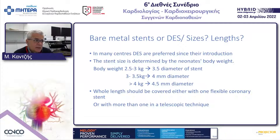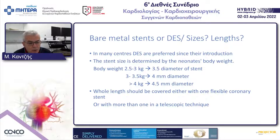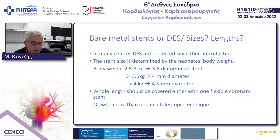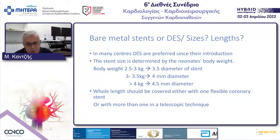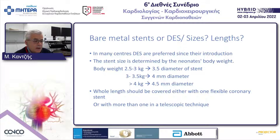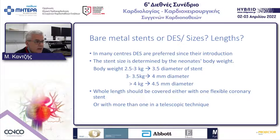We use bare metal or drug-eluting stents, and it is important to have different sizes and lengths available. We follow a rule similar to BT shunt sizing according to body weight: 4 mm stents for babies between 3 and 3.5 kilograms, and 4.5 mm stents for babies above 4 kilograms. We are limited by the introducer sheath size. We always cover the whole length of the duct, and when using more than one stent, we use the telescopic technique.